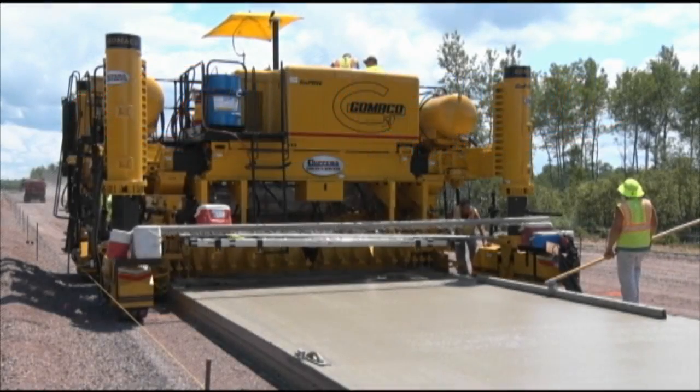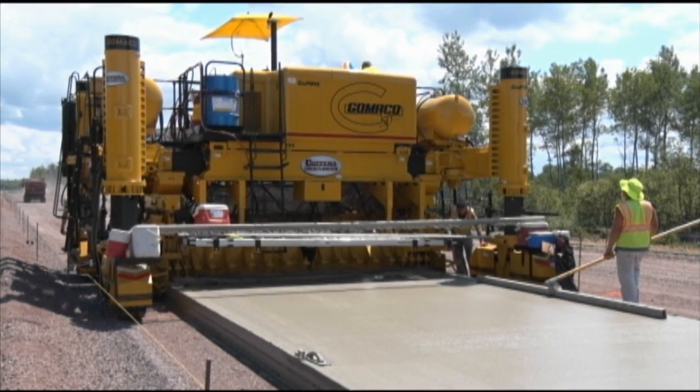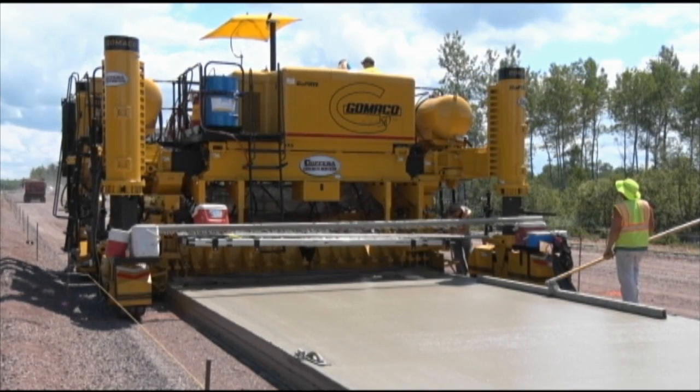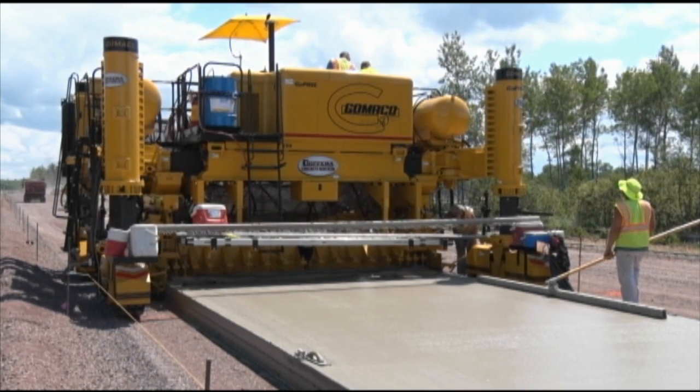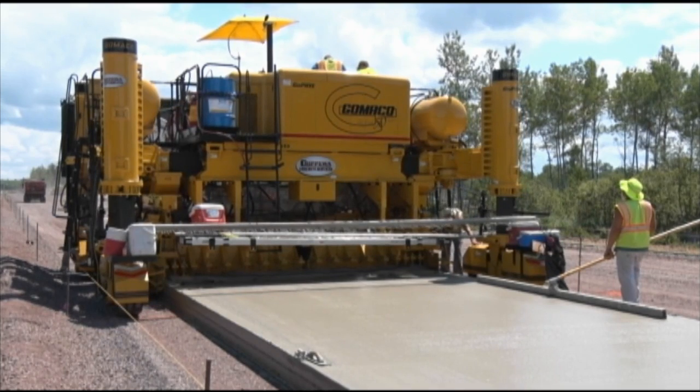The Gameco GP3, the world's most intelligent paver. The GP3 is designed for paving up to 30 feet wide, and it's built around the power of the Gameco G Plus control system.